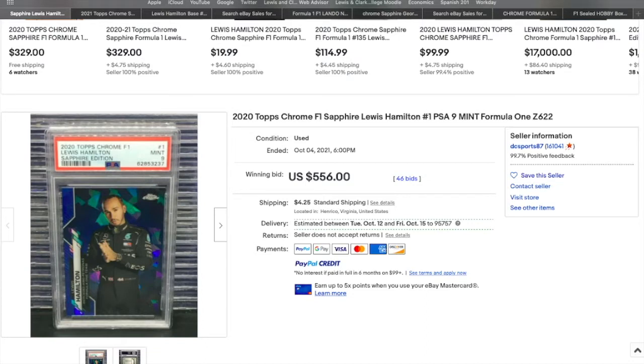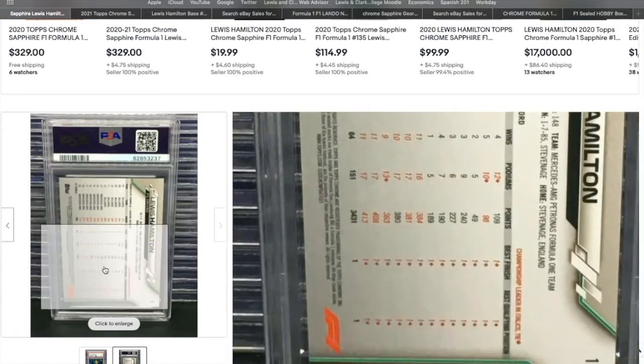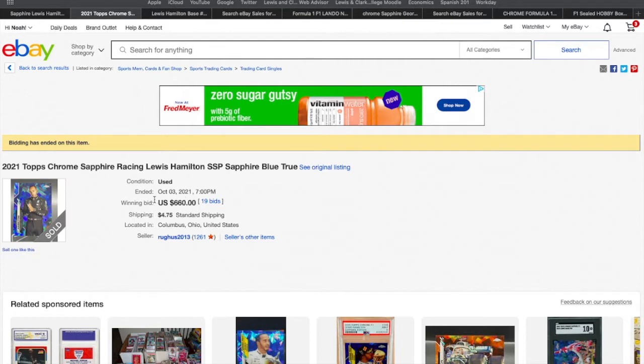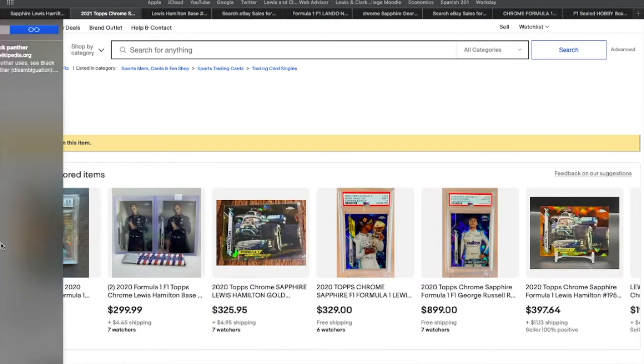I think it's only fair to start with Lewis Hamilton, as he's the biggest name by far — the one casual people know, the one everybody's chasing. The main thing I had here was a PSA 9 sale that sold for $556. Then I found a sale — somebody posted this in the Discord, shout out to them — from a day earlier that sold for $660.